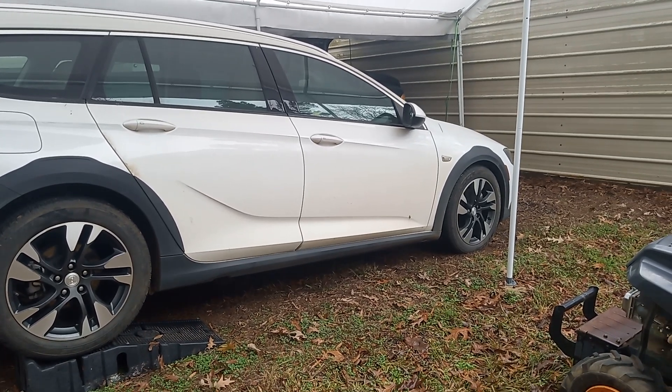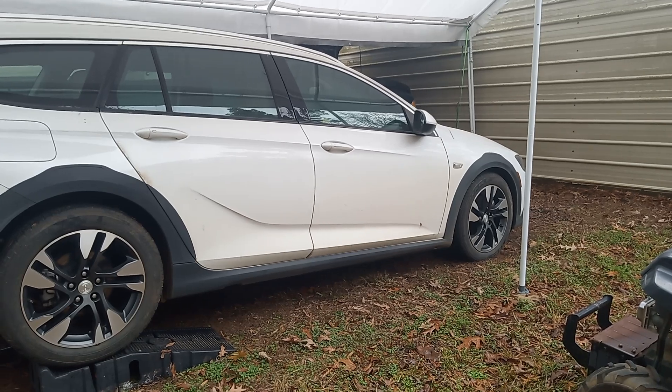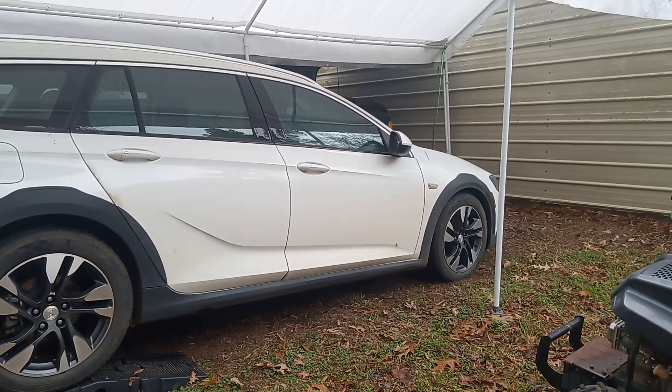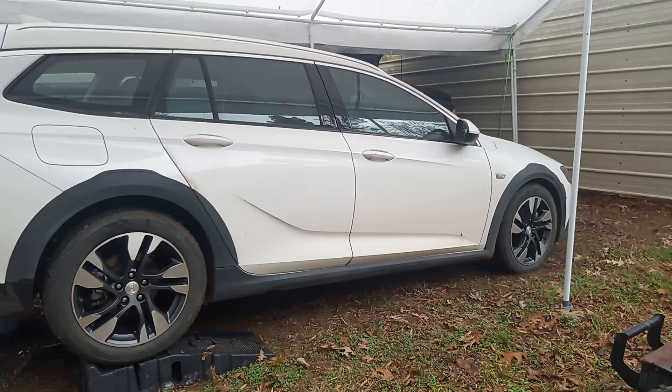The car ran great, no problems at all, and I was just doing a servicing last summer — would have been about June or July of 2024 — changing out the diff fluid. I thought I was doing a good thing. Now I'm not so sure, but I'll show you what I found, the condition of the fluid, and tell you where we're at.